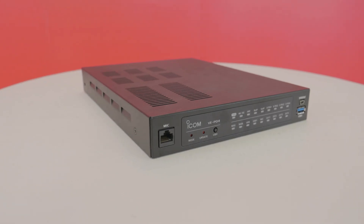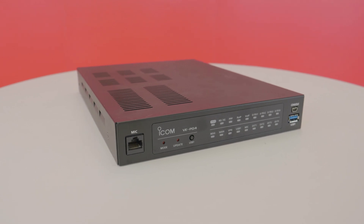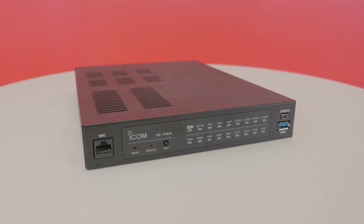The VE-PG4 is a powerful radio over IP gateway that functions as a bridge to interconnect various devices on a radio network. The VE-PG4 allows organizations to interconnect different communication systems without limitations imposed by distance, security, or technology.